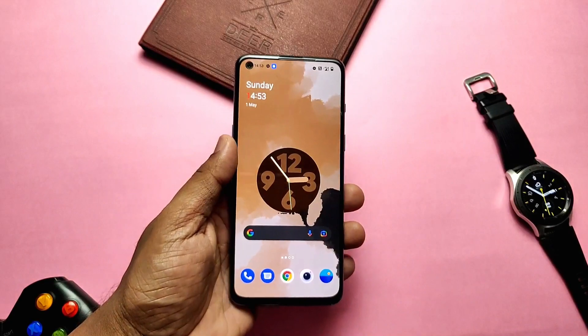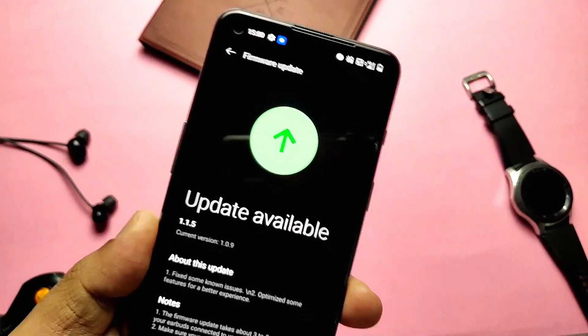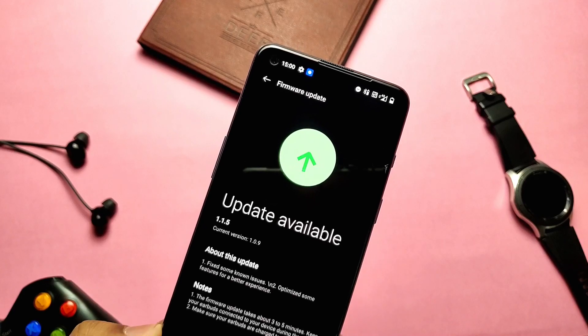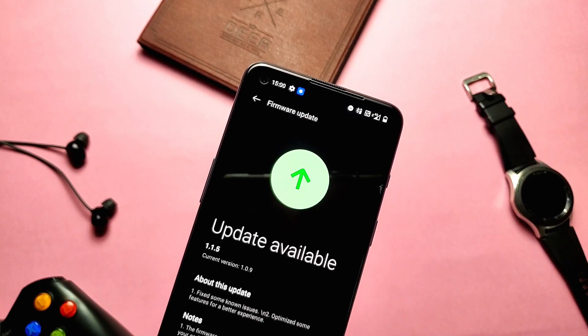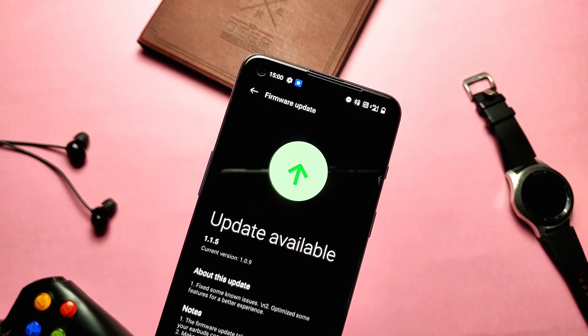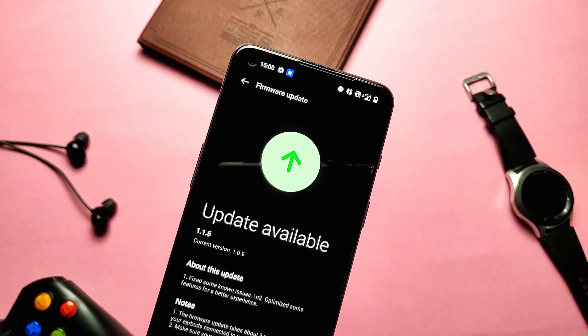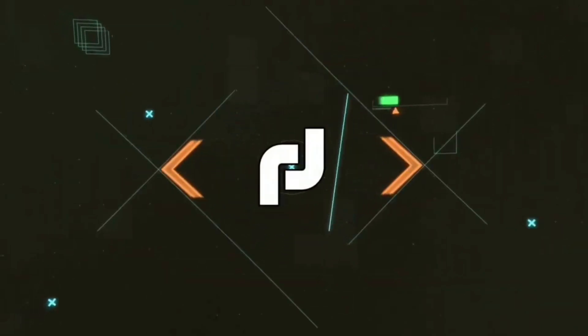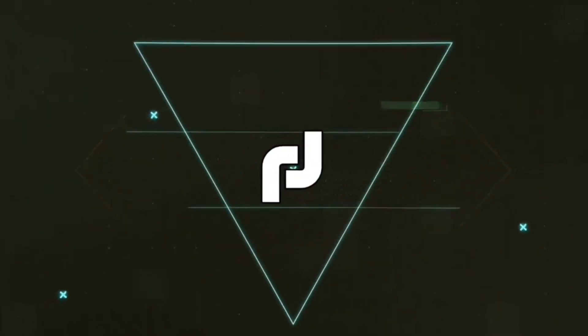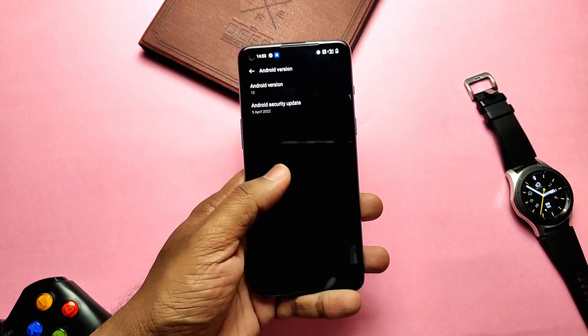Just wait — today or tomorrow it will be available. But before that, yesterday I got a new firmware update, which you can watch on the screen. So today in this video we will see what this new firmware update is, who will get it, and what the benefits are.